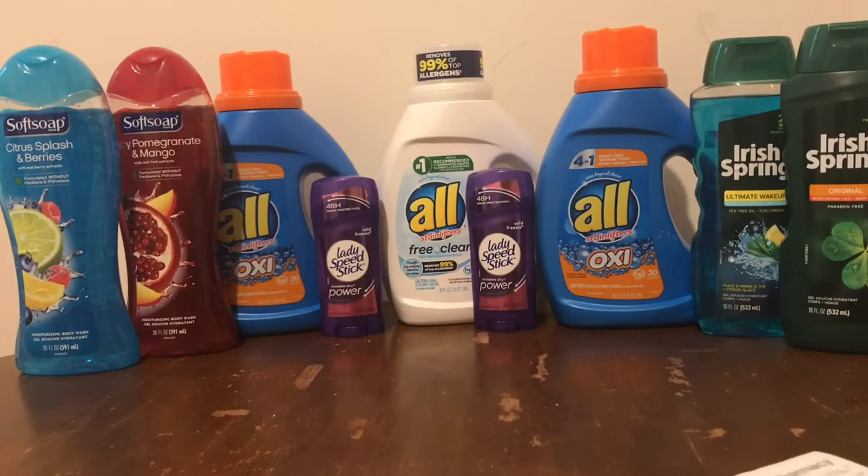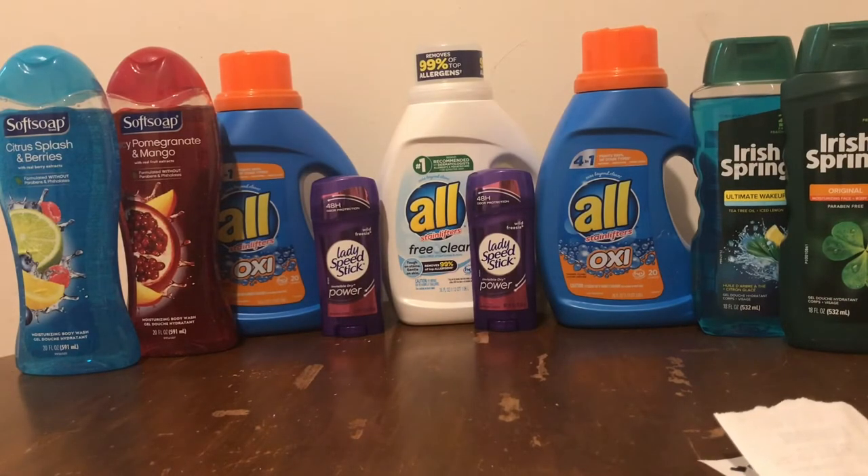That's my coupon haul right there — everything I got from CVS. Basically I spent a dollar and some change on all these products after CRTs, coupons, and Extra Care Bucks, which is great. Now I've got $6.14 to spend for next week.